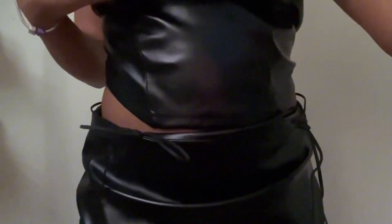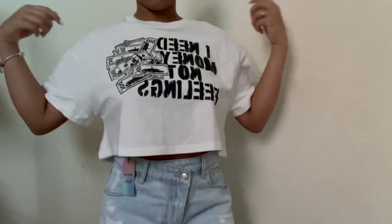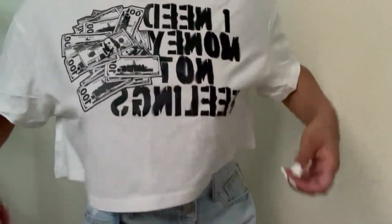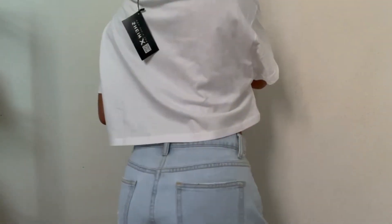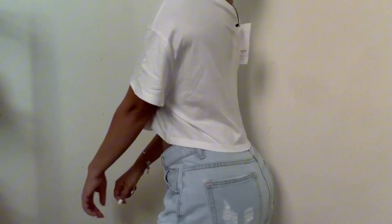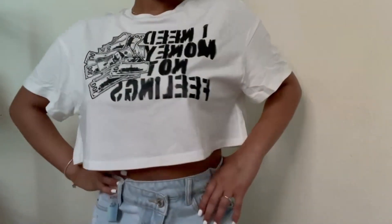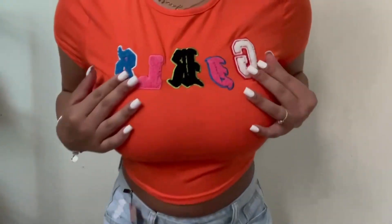The next shirt I got from Shein is this orange crop top that says 'Girls' — it fits me really well and I love the color. I feel like I never get things in orange so that's why I decided to pick it up. As you can see it has letter patches on it.